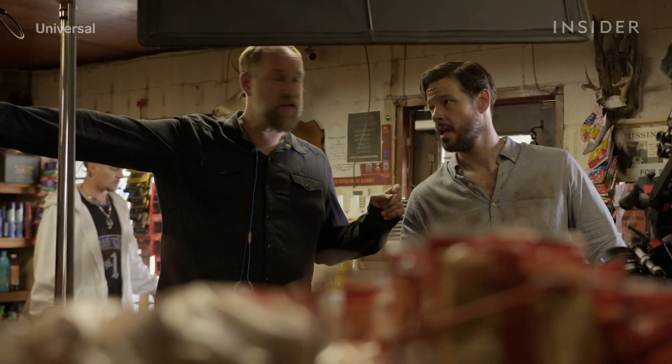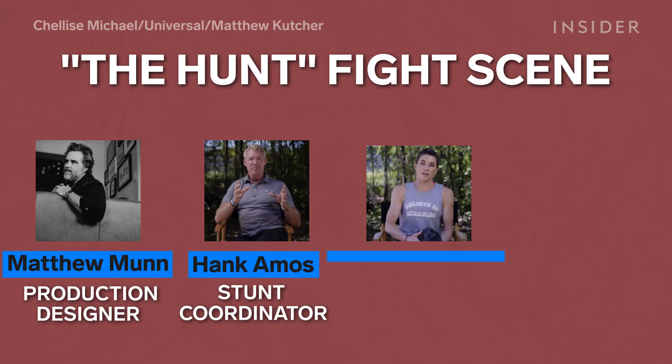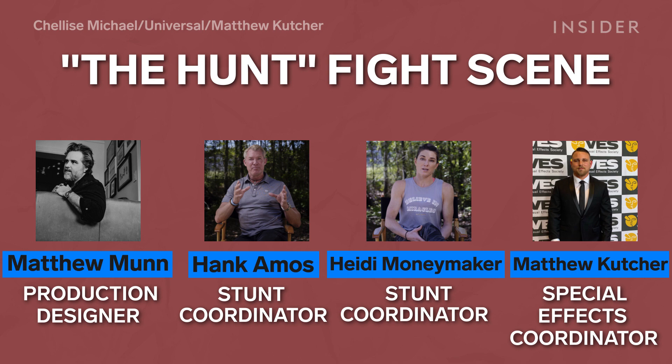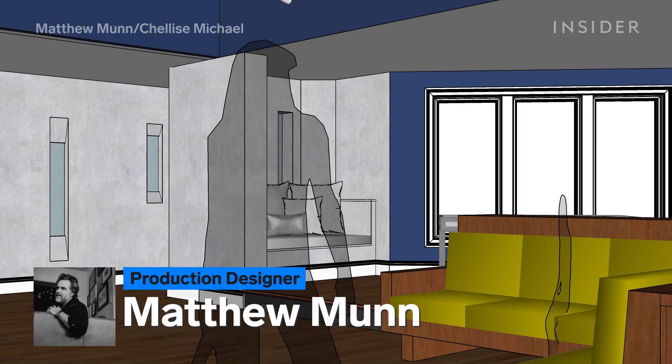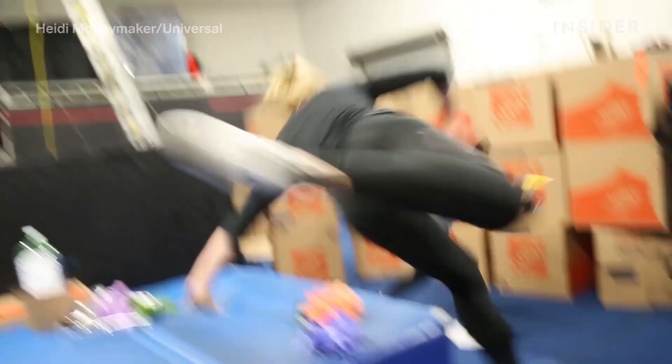When director Craig Zobel was given the script for The Hunt, all it indicated was that the climax would be an epic head-to-head, so he worked with the stunt coordinators, special effects team, and production designer to choreograph a standout fight scene. He wanted the fight to feel more messy and real, and that drove a lot of the decisions. The production designer and he had ideas built around creating a jungle gym of a set.